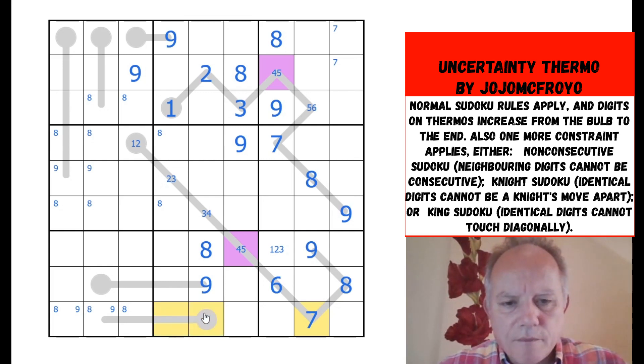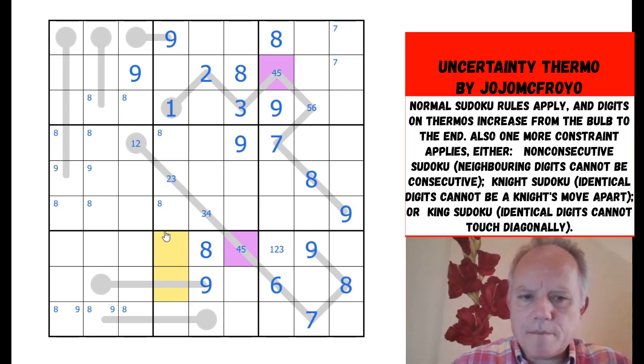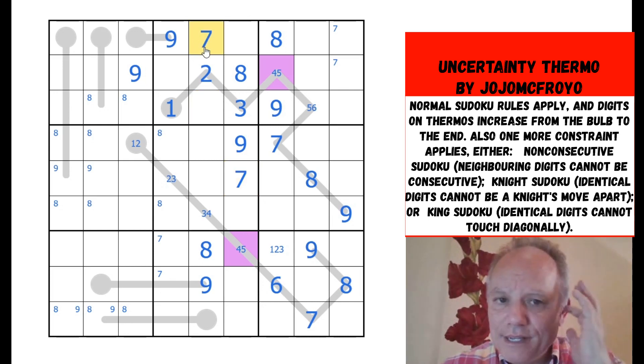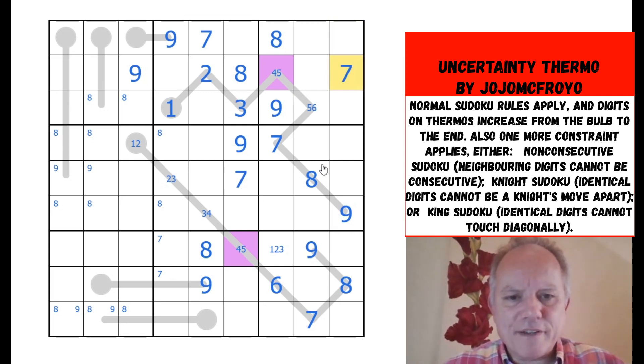That seven cannot be in any of these cells by knight Sudoku rules, so it must be up in one of those two — ruling out those. This one sees all of those, so we can place a seven in box five. And that's ruling out that one, so we can place it in box two, which sorts out box three. It's lovely when knight's move does this.